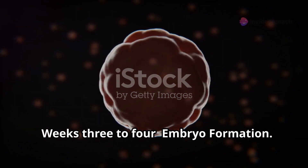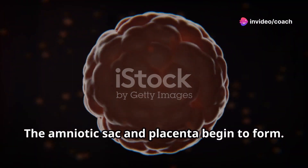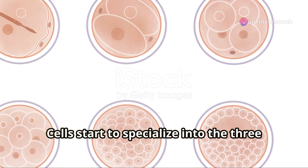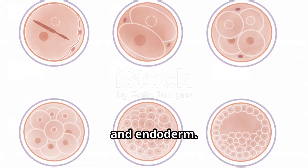Weeks 3 to 4, embryo formation. The blastocyst differentiates into an embryo. The amniotic sac and placenta begin to form. Cells start to specialise into the three primary germ layers: ectoderm, mesoderm, and endoderm.